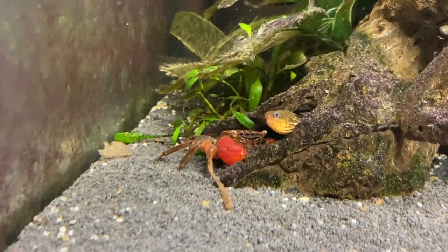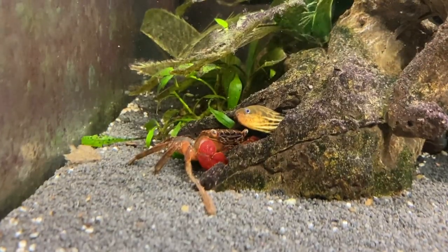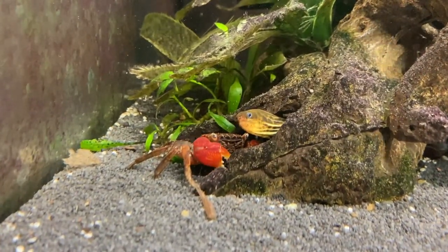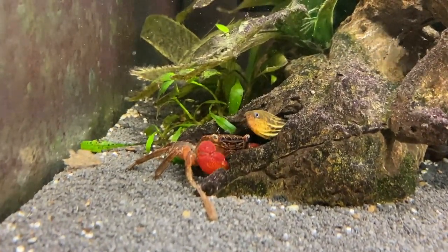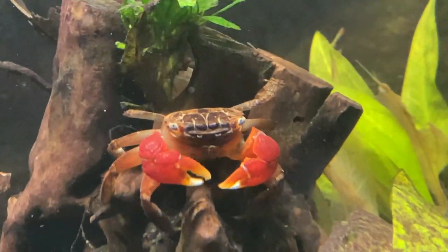I sat there for a good half hour. The crab went inside the cave one more time, came back out, and just carried on exploring the rest of the tank. I knew it was risky, but I decided to leave it. I felt like if I took the crab out and put it in my small tank it might have been too stressful. If I was going to move it, I might as well wait a few days.